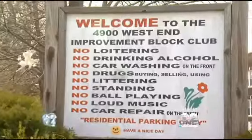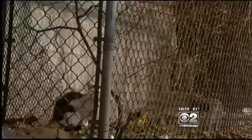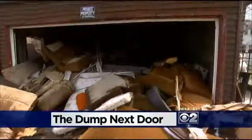Look at all that. Welcome to the 4900 West End Improvement Block Club. And this is the neighborhood's scourge.